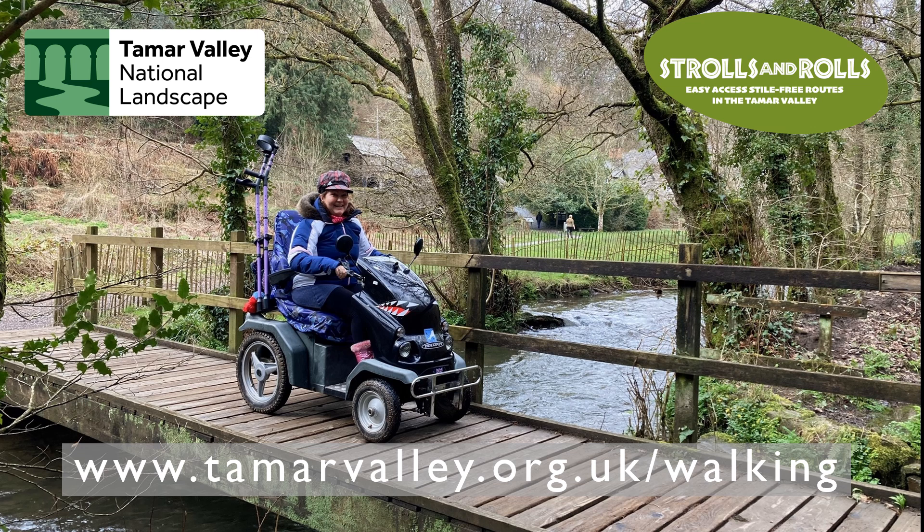To discover many more accessible routes in the Tamar Valley, visit www.tamarvalley.org.uk/walking.